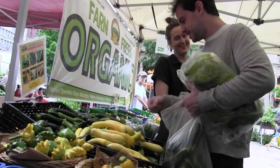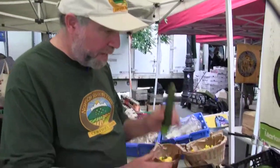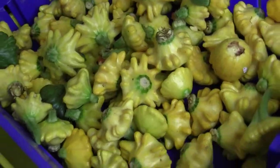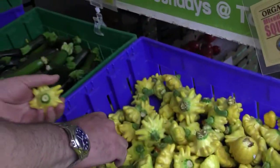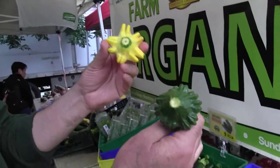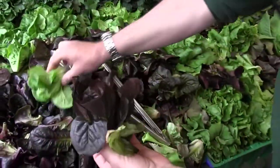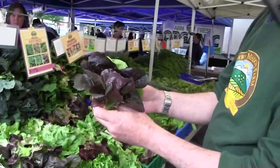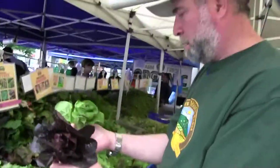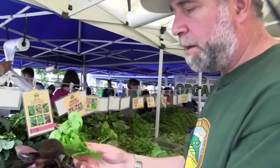A lot of our squashes are coming out of our high tunnels, so it's early for squashes now. We have everything from zucchinis to one of my favorite squashes — very beautiful and very tasty. Gem lettuces — tiny lettuces that are crosses between bib and more traditional romaine lettuce — very exquisite, very tasty.